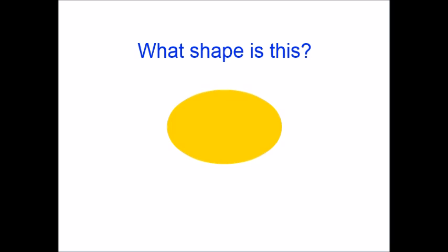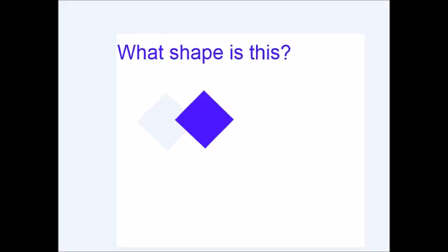Now let's do another one. If you guess diamond, that would be correct. Square would also be a correct answer, but diamond is more precise. Parallelogram is a trickier name for this shape, but if you guess parallelogram, that would also be correct. Now let's do another shape.